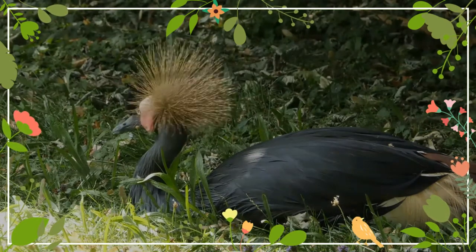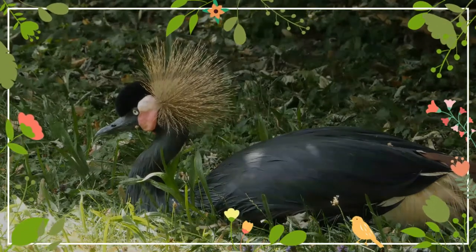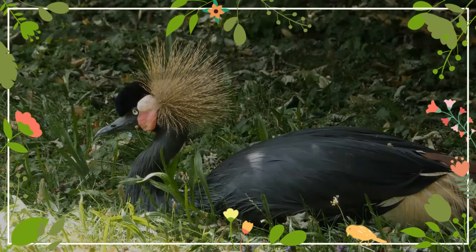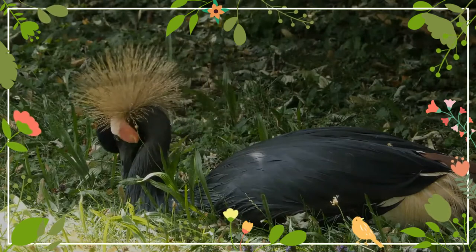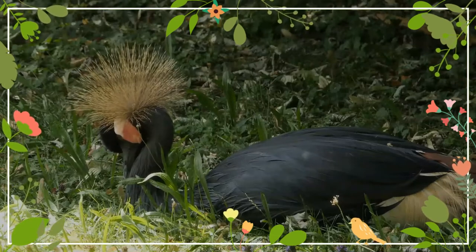Breeding may occur from May to December for the West African black-crowned crane, and from July to January for the Sudan black-crowned crane. The margins for breeding time are wide, as breeding success is dependent on the wet and dry seasons and the suitability of the environment.